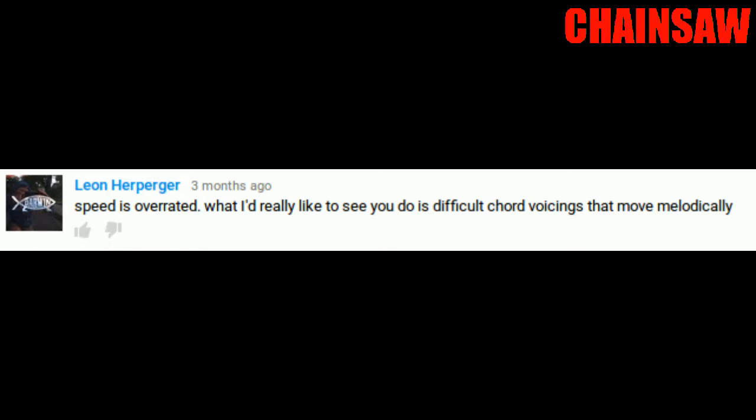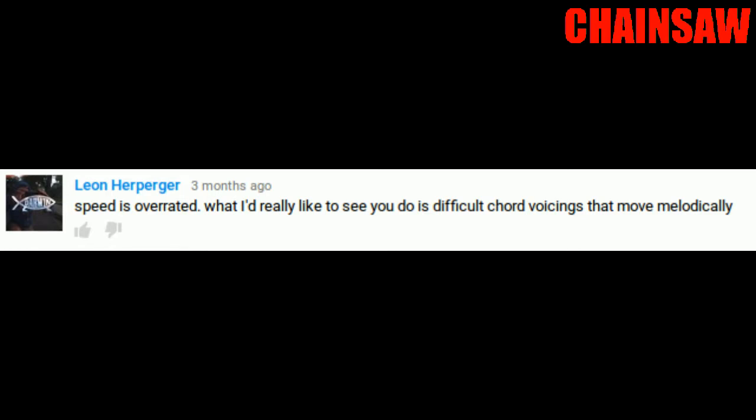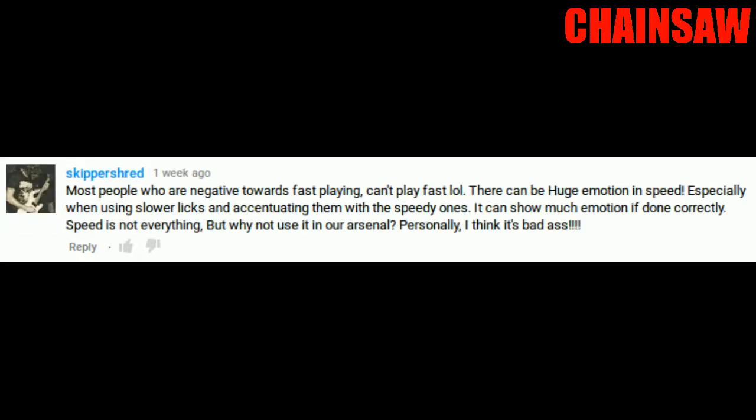I keep getting comments on my video about increasing guitar speed. 'Speed is overrated. What I'd really like to see you do is difficult chord voicings that move melodically.' 'One note filled with passion is so much more listenable than the running up and down the scale shown here.' 'Most people who are negative towards fast playing can't play fast. There can be huge emotion in speed, especially when using slower licks and accentuating them with speedy ones. It can show much emotion if done correctly.'